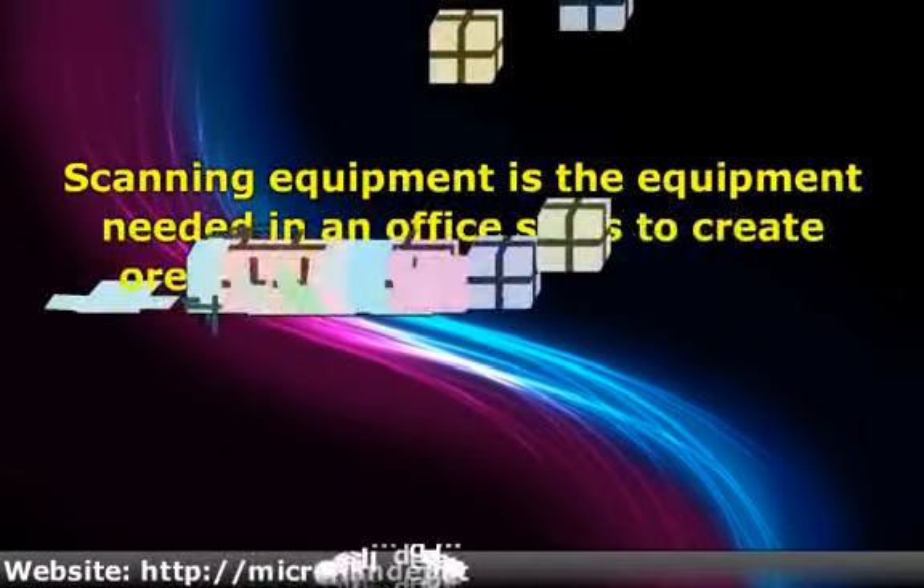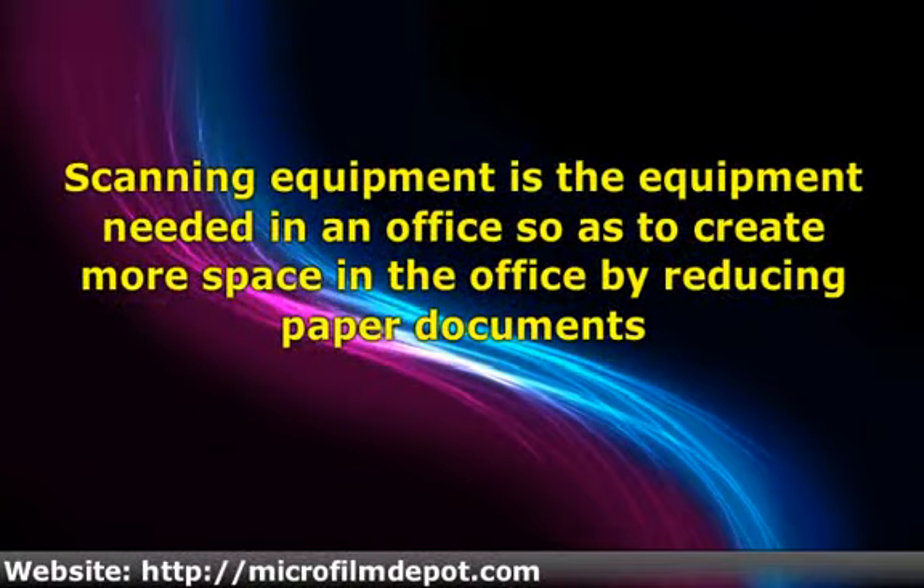Document scanning equipment is the equipment needed in an office so as to create more space by reducing paper documents. This electronic equipment will scan paper documents into electronic form. Digital documents are normally stored in the hard disk of the computer, and digital documents occupy very little space.